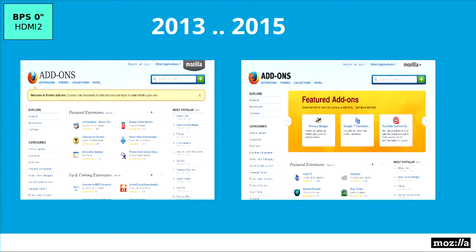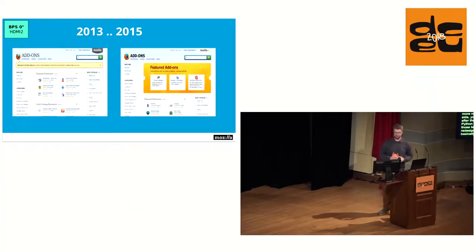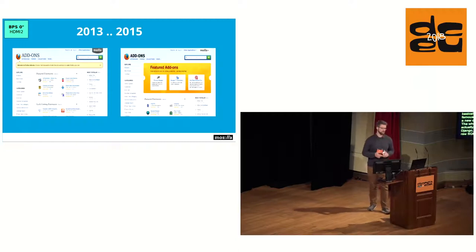Between 2013 and 2015, a few more redesigns happened. After the website was ported to Python and Django, over those two years two or three redesigns happened, which is basically the one thing AMO is famous for — every new year gets a new design. The site was primarily using Django, sprinkled with lots of raw SQL as before, but had some cool new things like Celery and RabbitMQ for asynchronous task management.